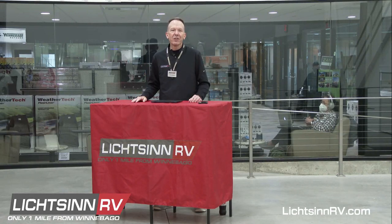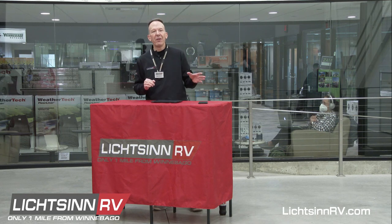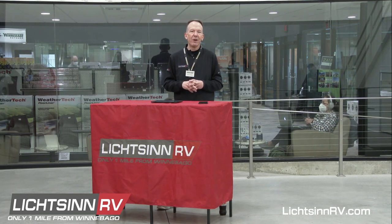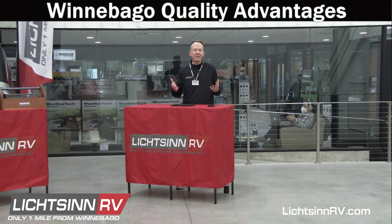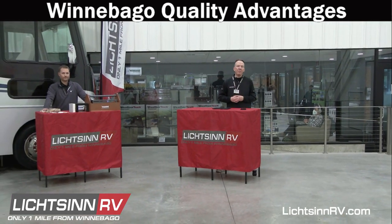Good afternoon and welcome to Litzen RV, where today we're here in our marketing studio only one mile north of the Winnebago factory based right here in Forest City, Iowa. In today's video we're going to cover all of the Winnebago quality advantages — some of those can't-sees or no-sees behind the scenes of the quality of Winnebago Industries.